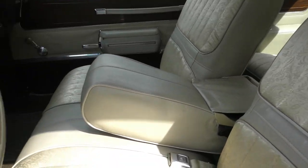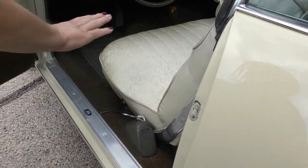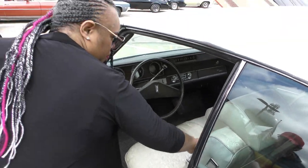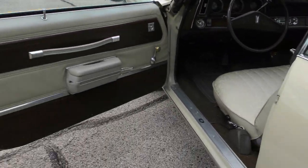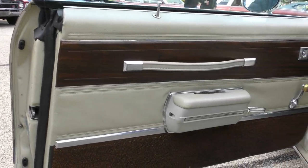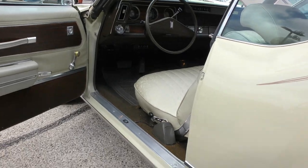Wow, they look satin — the seats. This is nice. I'm feeling it. They look satin. Look at that. That's nice. Look at the door panels, the wood grain on there. So you mind opening the trunk for me?